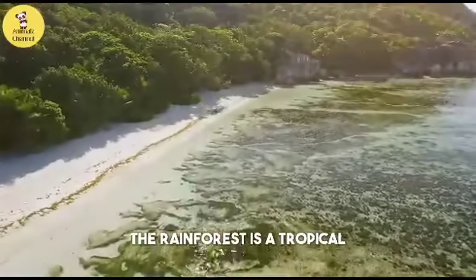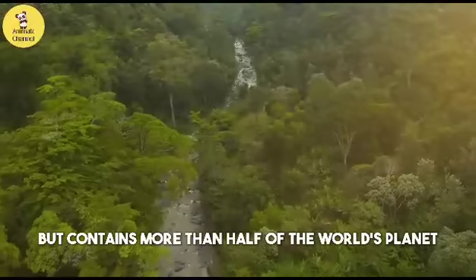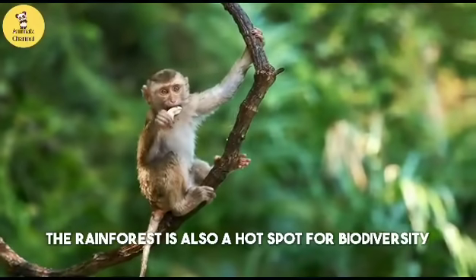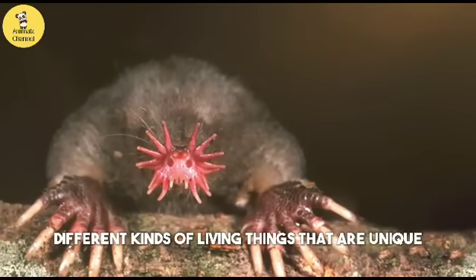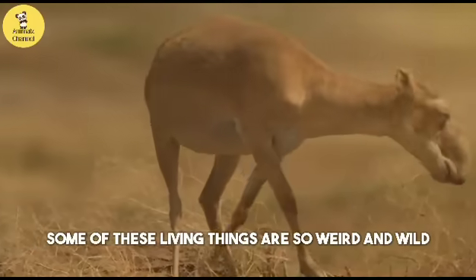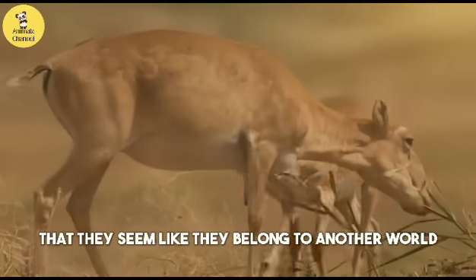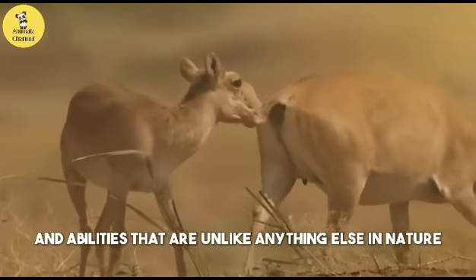Today I'm going to talk about some of the weirdest and wildest animals that live in the rainforest. The rainforest is a tropical ecosystem that covers about 60% of the earth's surface, but contains more than half of the world's plant and animal species. The rainforest is also a hotspot for biodiversity, which means that there are many different kinds of living things that are unique and adapted to their environment. Some of these living things are so weird and wild that they seem like they belong to another world, with features and abilities that are unlike anything else in nature.